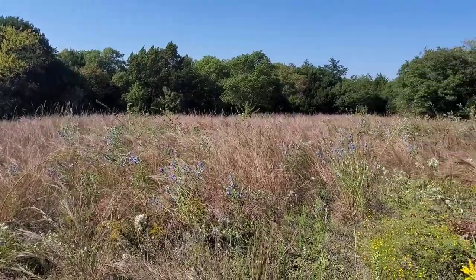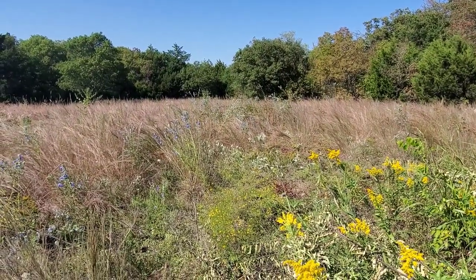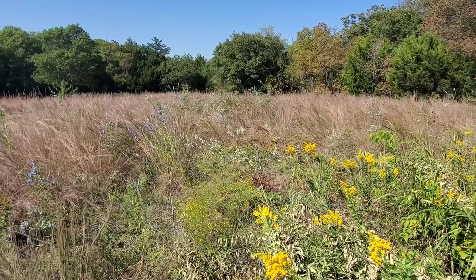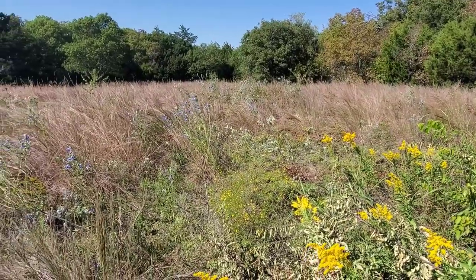Welcome to another episode of Crime Pays But Botany Doesn't. Today I'm coming to you from one of the many prairies in the Dallas-Fort Worth metro area. I'm at an elevation of about 600 feet, it's the second week of October and roughly 92 degrees outside. I'm fucking baking.